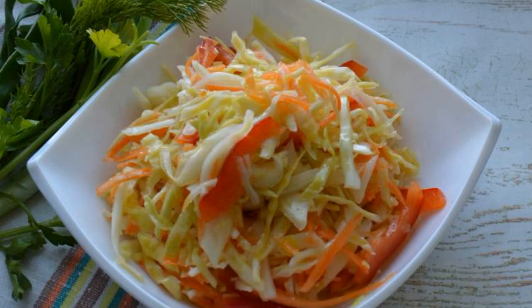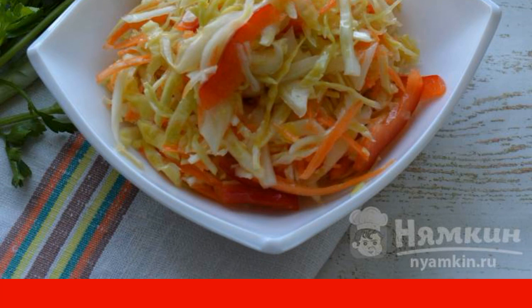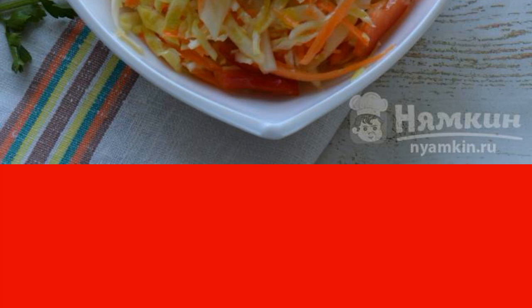Food should be not only delicious but also useful. I advise you to prepare a cabbage salad with pepper and carrots, which combines both taste and benefits. This is an ideal side dish for meat, poultry, and even fish.